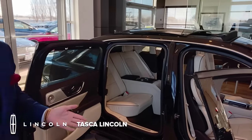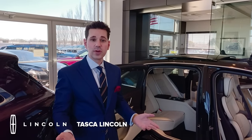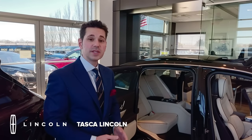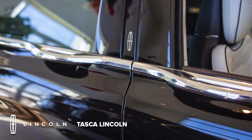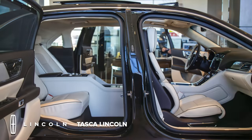To learn more or to see this car in person, visit us at Tasker and Lincoln, 1300 Pontiac Avenue in Cranston. You will be satisfied. To learn more or to see this car in person, visit us at Cranston.com.